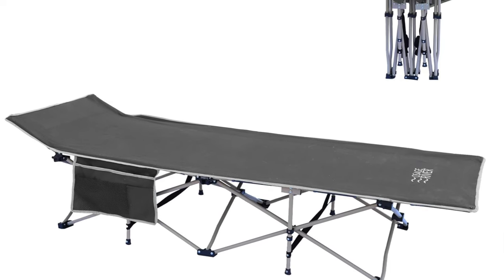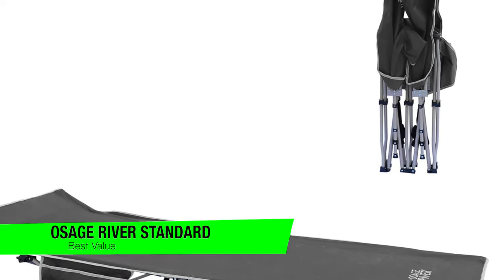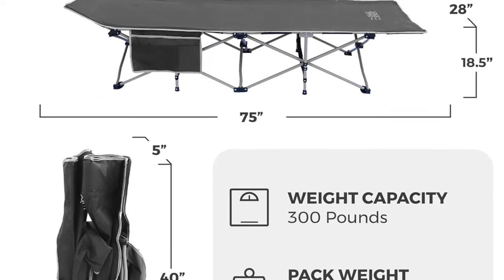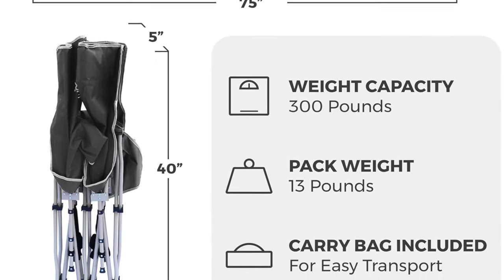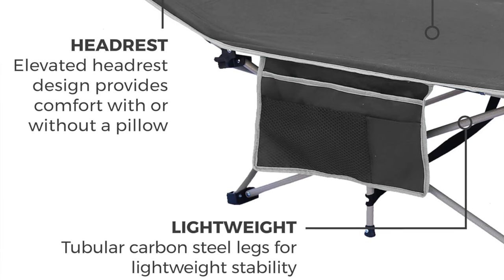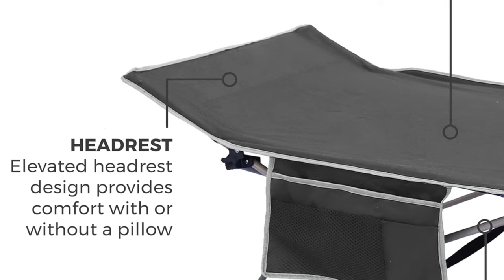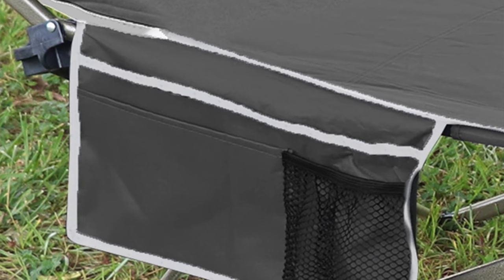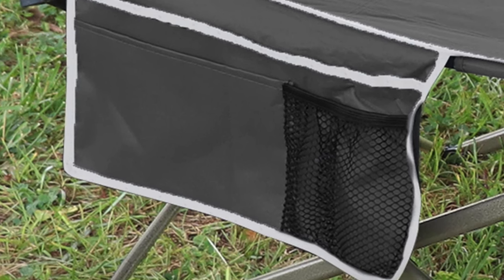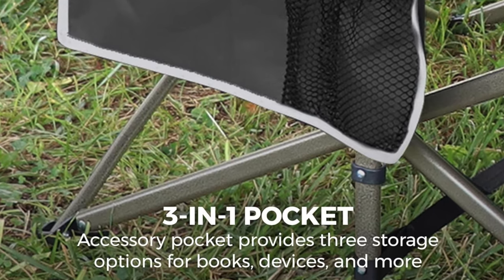The next one is my recommendation for the best value option — the Osage River Standard folding camping cot. It's the Swiss army knife in a world of blunt butter knives. It unfolds faster than a comedian's career after a bad joke, promising comfort without the hassle. Key features: lightweight at just 12.45 pounds — lighter than your average large dog. Setup takes seconds. An elevated headrest offers a gentle lift for your head, making pillows almost redundant. Waterproof fabric keeps you dry, and it comes with a carrying bag and accessory pockets with three compartments — like a bedside table in the wild.